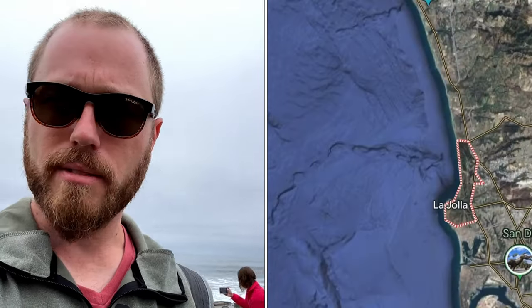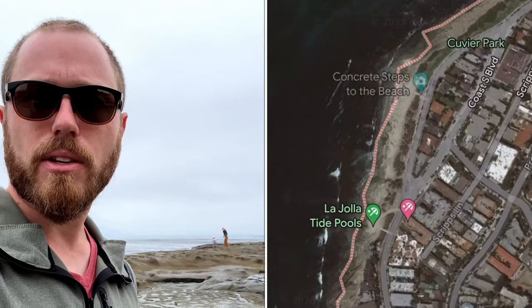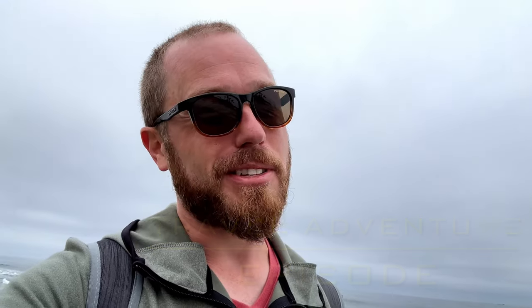Good morning, welcome to Traverse City Guide. Today we are not in Traverse City though — we are in La Jolla, California. We are at the tide pools and we are just discovering a bunch of small sea creatures. It is low tide around 10am and we are just walking around, seeing everything and discovering all of La Jolla. Come along with us on Traverse City Guide, but not in Traverse City.